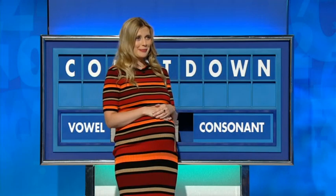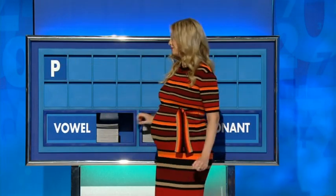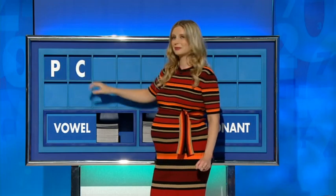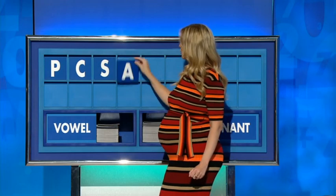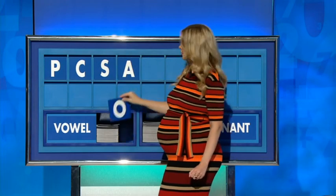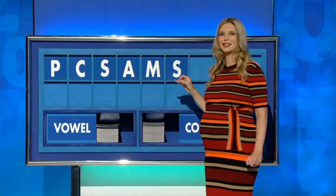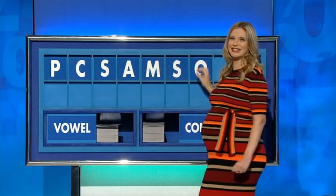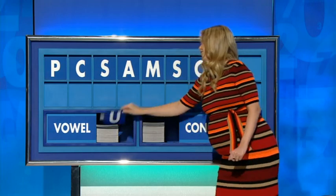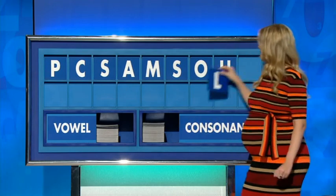Thank you, Rachel. You're welcome. A consonant, please. Start today with P. Another consonant, please. C. Another consonant, please. S. A vowel, please. A. Another consonant — M. Another consonant, please. S. Vowel — O. Another vowel, please. U. And a consonant to finish, please. L.